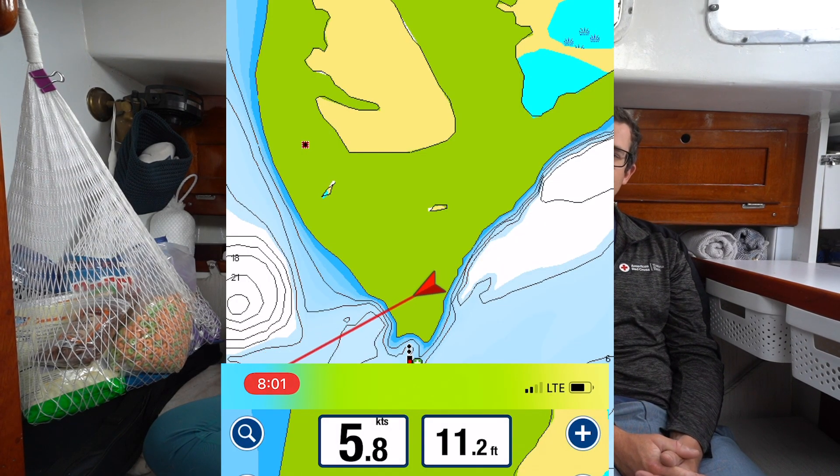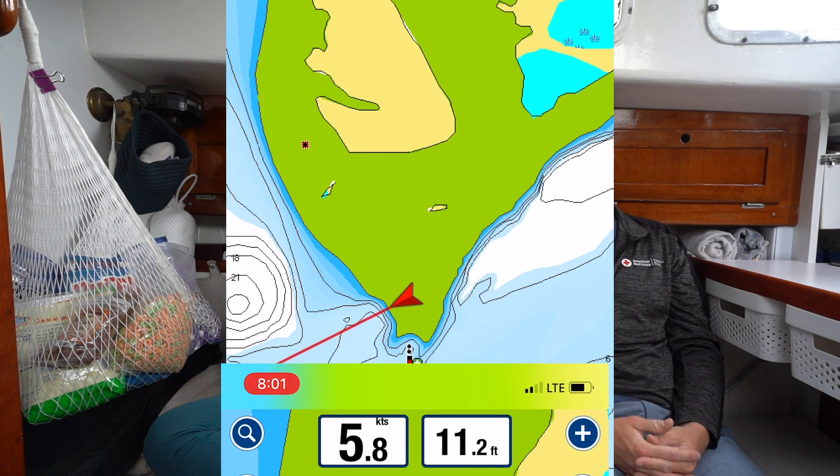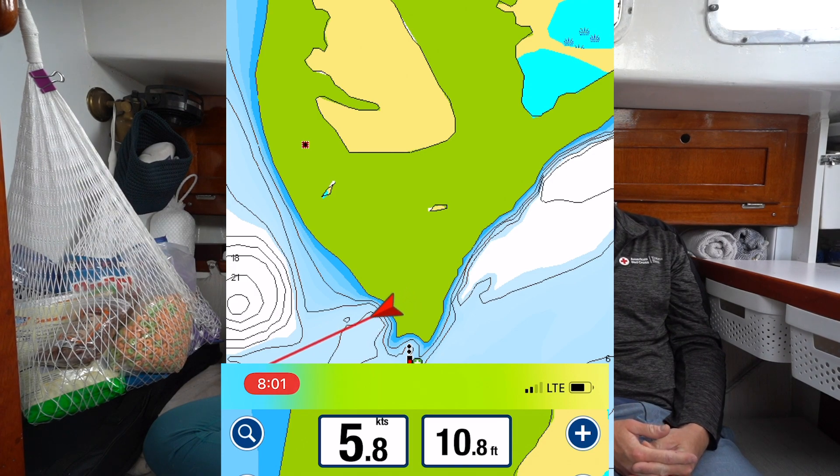There have been cases where according to our chart plotters we were driving through land, but in actuality we had eight feet of water the whole time. You still need to be responsible for your own vessel and make decisions based on the data presented to you at the time.